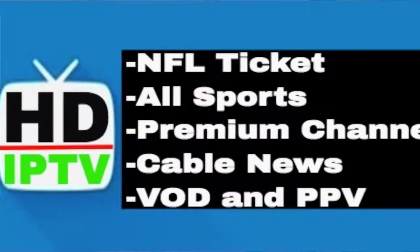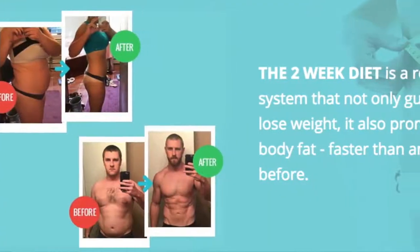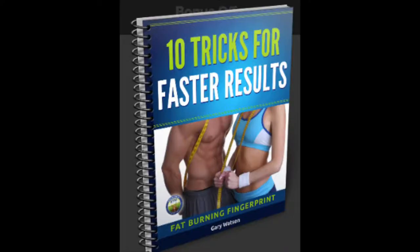For those of you that want your TV and cord cutting experience on steroids, check out the HDIP TV service offering football, basketball, pay-per-views, and cable TV for $14 a month — free trial link is in the description. Also check out the two-week diet program and fat burn fingerprint in the video description.